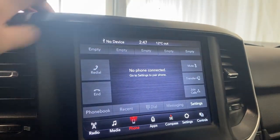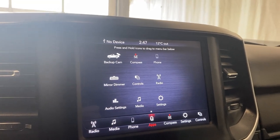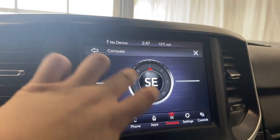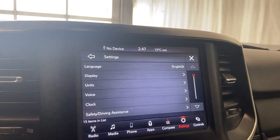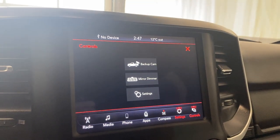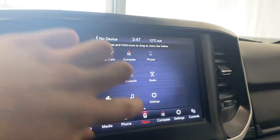You got your phone option when you have your Bluetooth connected, with hands-free calling. Get access to your recents, contacts, favorites, and all that. You have all your individual apps here as well — compass, settings tab, and controls for your backup camera, mirror dimmer settings.